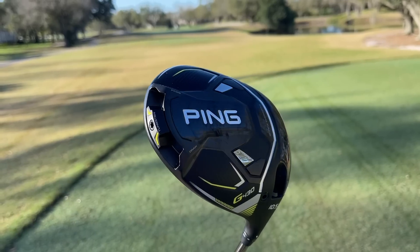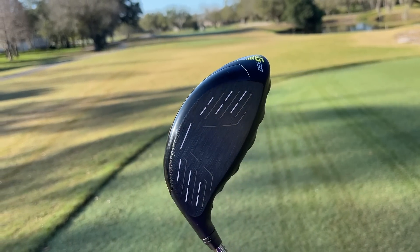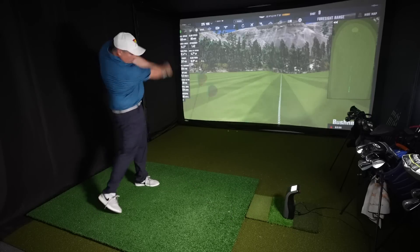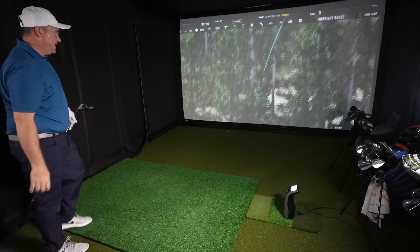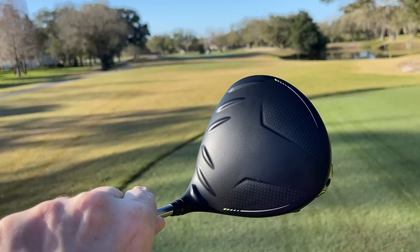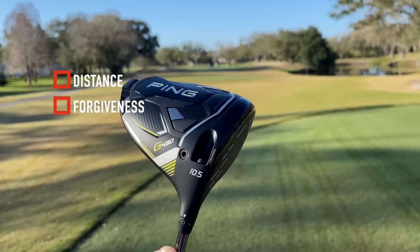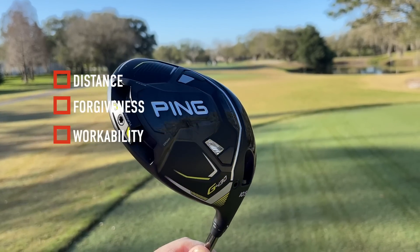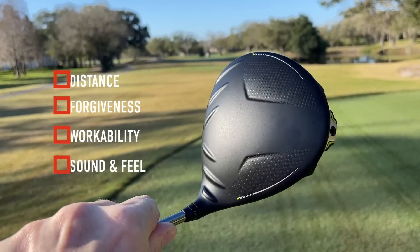All right guys, here it is. This is the Ping G430. If you're a fan of the channel and you've been following along, you saw me test this indoors. I love the distance I was getting out of it, the forgiveness, as well as the dispersion being very tight. But here we are out on course where we're going to really put this thing to the test. I'm going to look at not only distance and forgiveness, but also workability out here and see just what the Ping G430 can do.